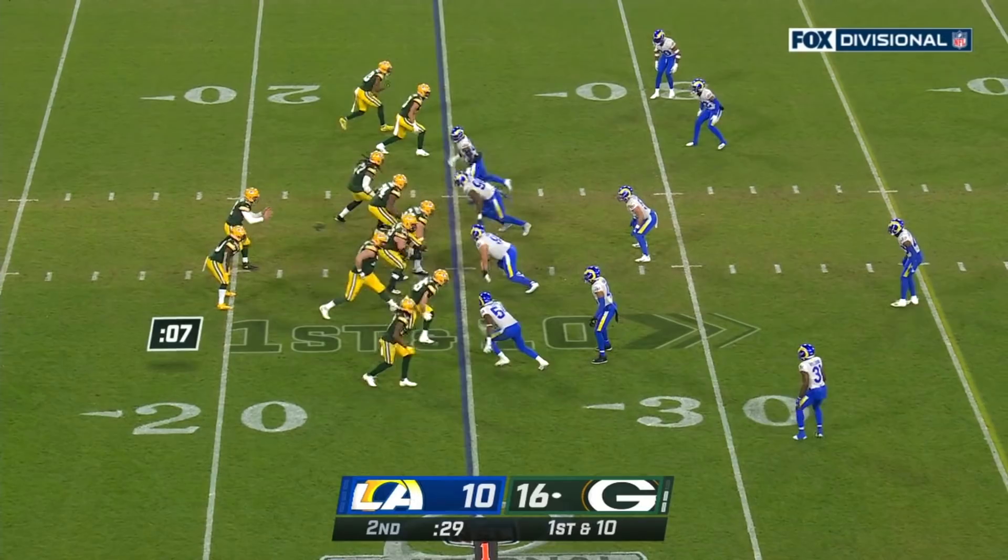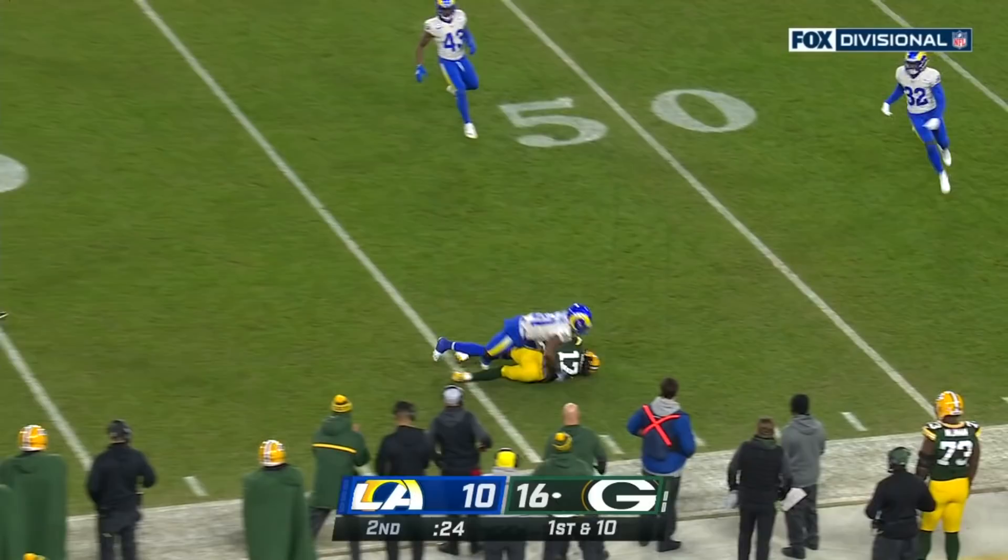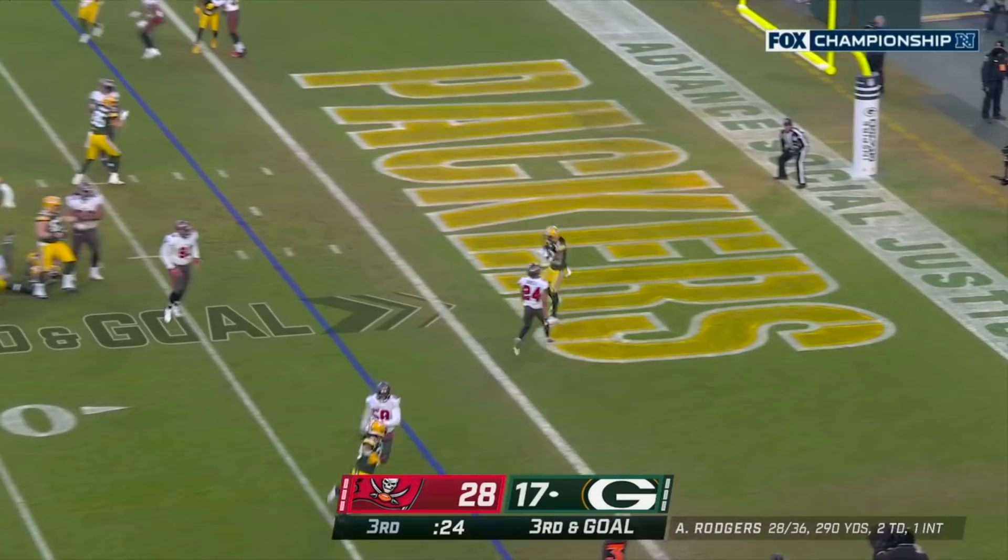Four-man rush. Rodgers pumps — some pressure — throws. Adams comes back to get it. Now it's third and goal. Extra men on the rush. Pass caught. Touchdown Adams.